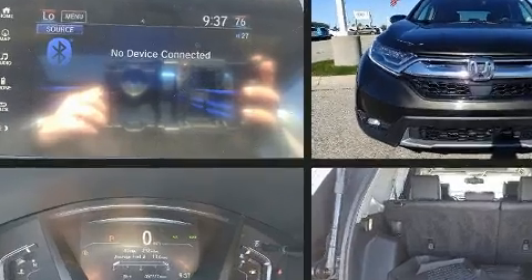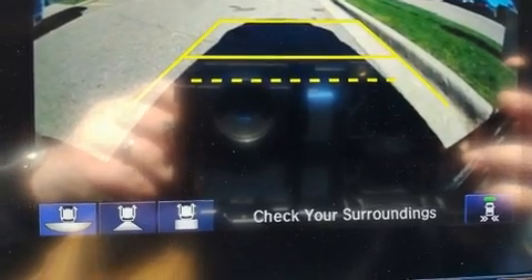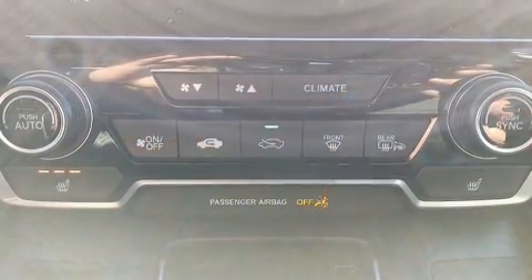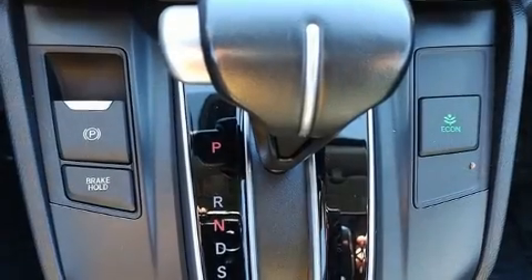Audio features include an AM/FM radio and nine speakers providing excellent sound throughout the cabin. You'll never lose visibility with rain-sensing wipers, which activate automatically when the drops start to fall.